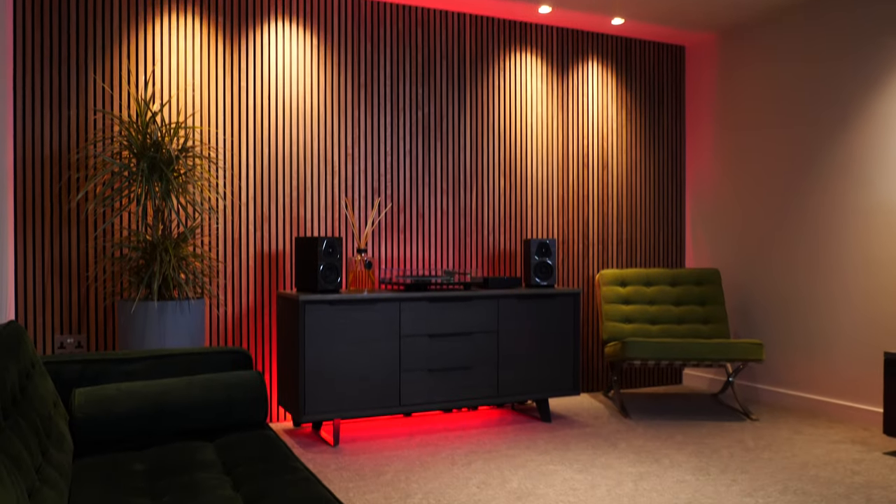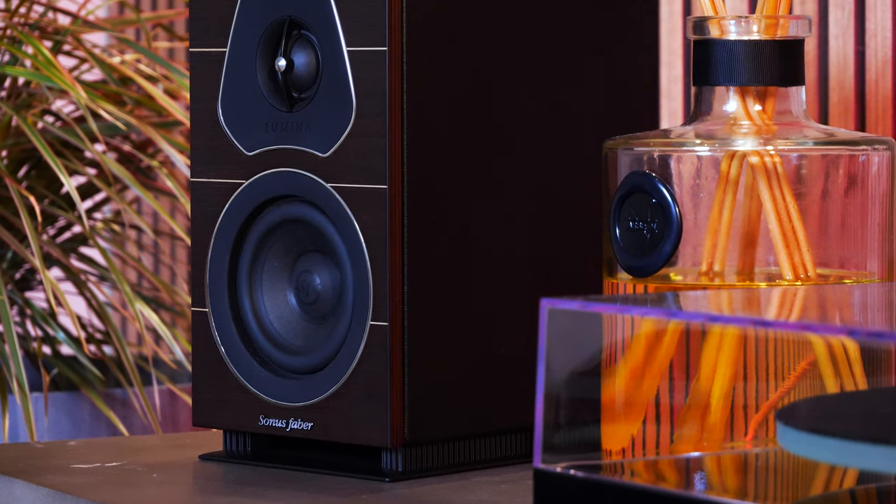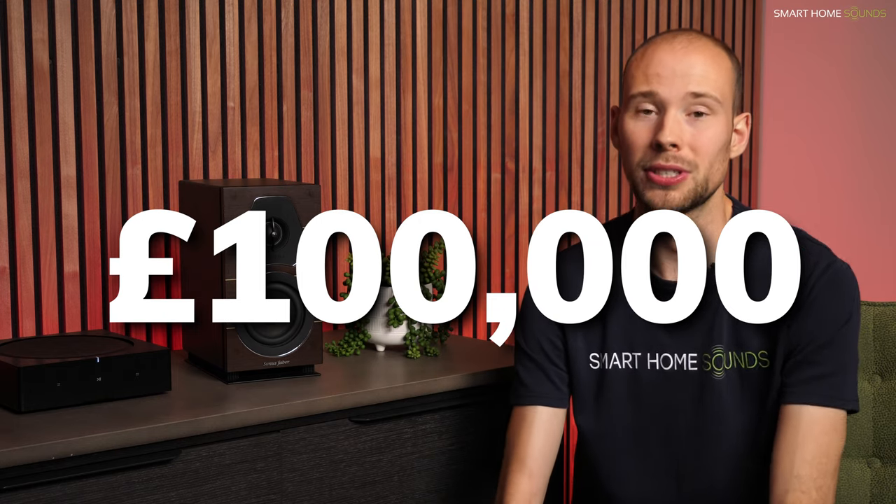Let's give you an overview of the brand so you can understand what they're about. It must be said they are a high-end audio brand, selling bookshelf speakers like these ones for about £800 a pair, all the way up to in excess of £100,000 for their most prestigious speakers. Sonus Faber is an Italian brand that was formed in the 1980s by its founder, Franco Serblin.